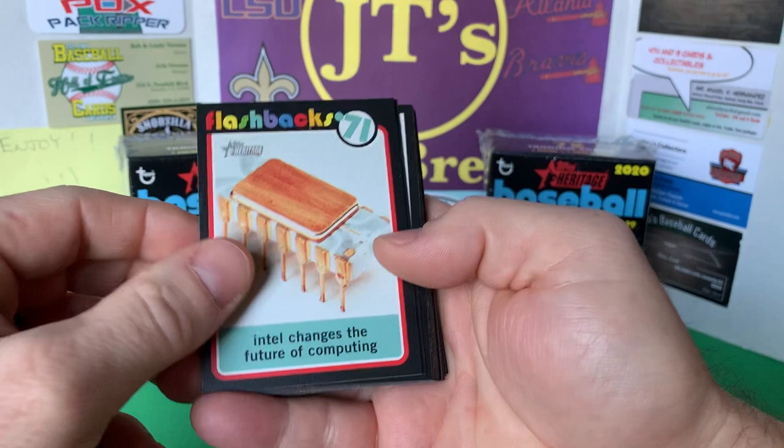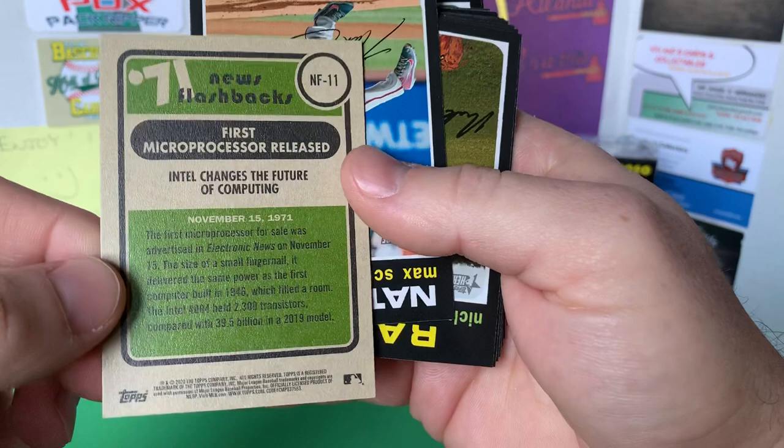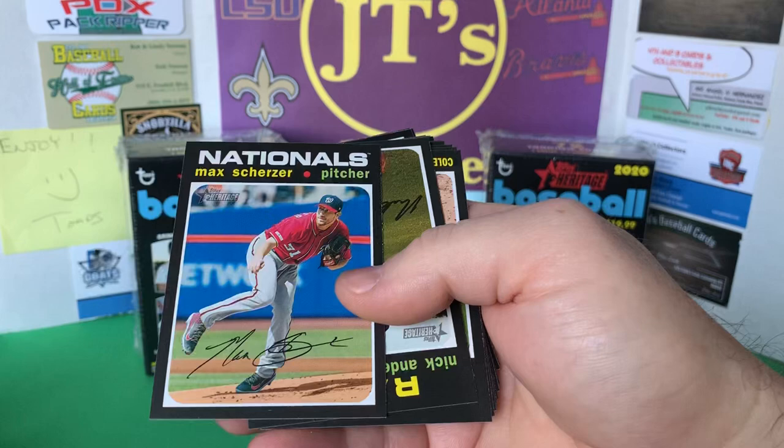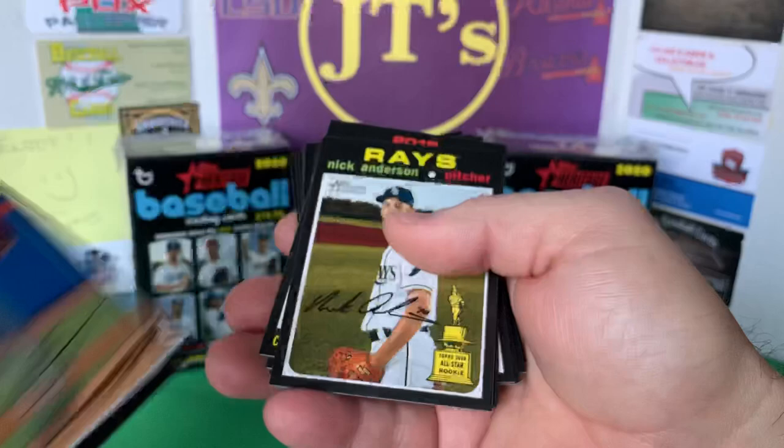Got a Flashbacks card — Intel changes the future of computing, like a processor. That's neat, I guess this is what happened in 1971 — first microprocessor. Let's see what else we got here. I figured Scherzer would have been a short print or something, but he's not.